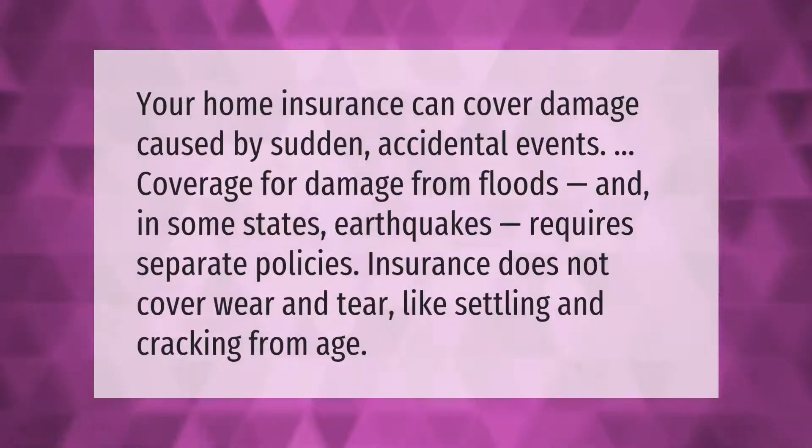Your home insurance can cover damage caused by sudden accidental events. Coverage for damage from floods, and in some states earthquakes, requires separate policies. Insurance does not cover wear and tear like settling and cracking from age.